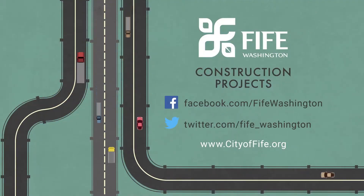For up-to-the-minute information regarding traffic in Fife, please check out the city's website, Twitter, or Facebook, and please sign up for email alerts.